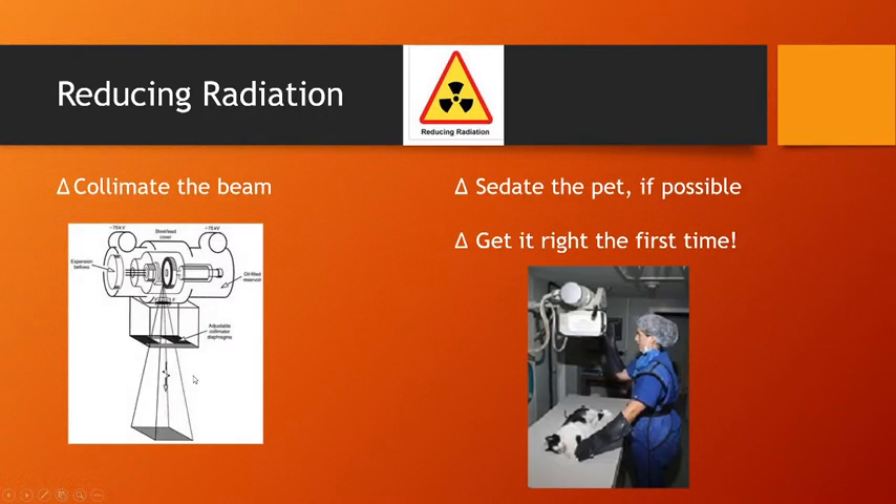We can also reduce the amount of X-rays that come through this machine by using the collimator. This whole metal box keeps X-rays from exploding everywhere in the room. The X-rays are generated by a rotating tungsten device and go through a small window, then through the collimator diaphragm, which allows them through to hit the pet.